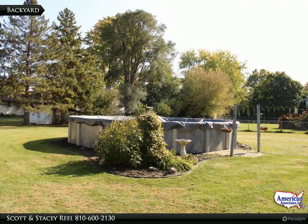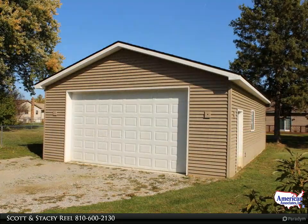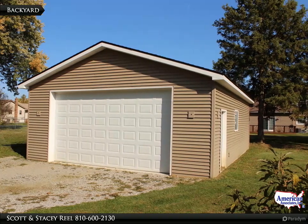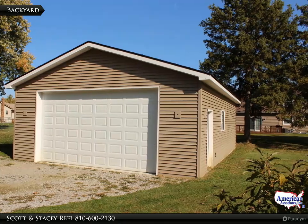During the summer months, stay refreshed with this above-ground pool. Here is something you do not find too often in a subdivision: a 24 by 36 pole building. This new pole building was built in 2023 and has a cement floor.